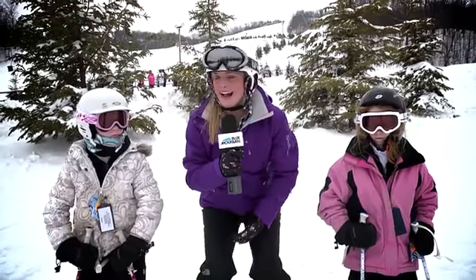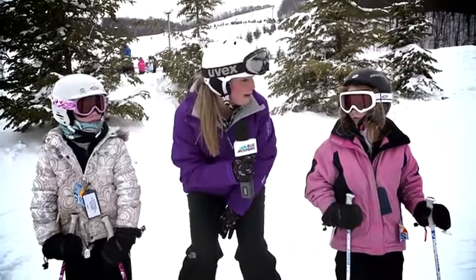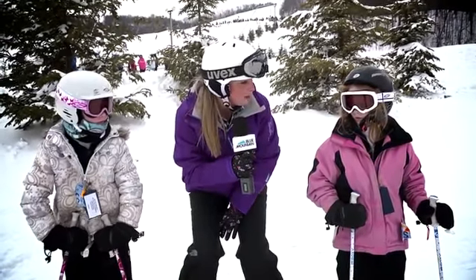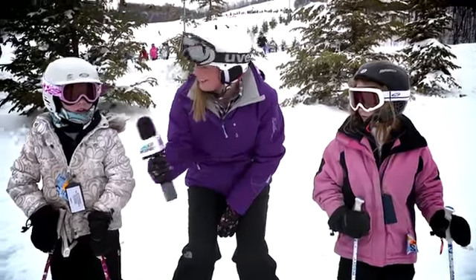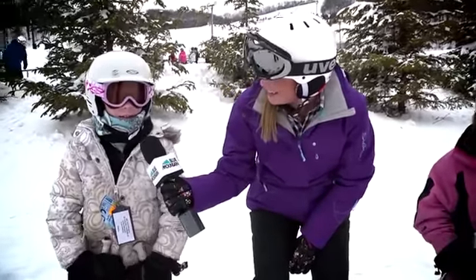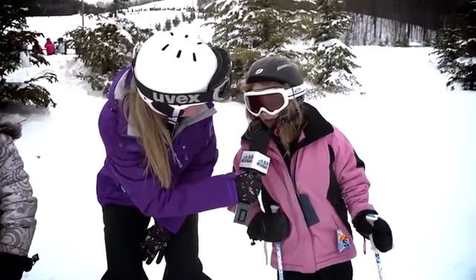I've got some of the students with me. You won this trip because you know how to ski and stay safe while you're on the hill. Do you have a tip for our viewers about how to stay safe while having fun on the hill? Watch out for people on the same hill as you. And Julia, anything else? Listen to your instructor.